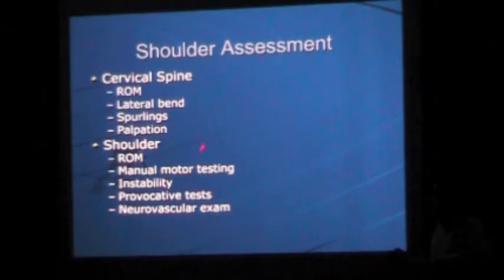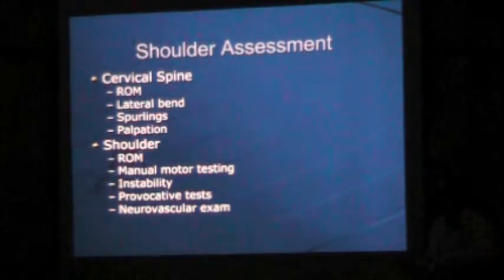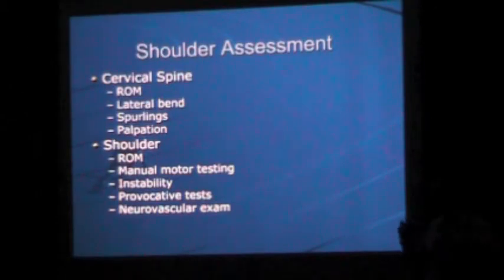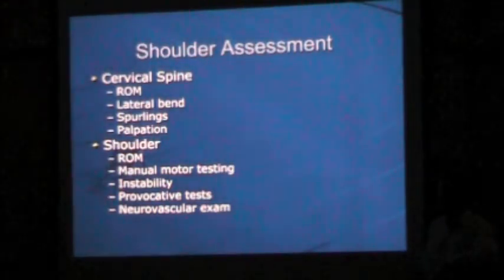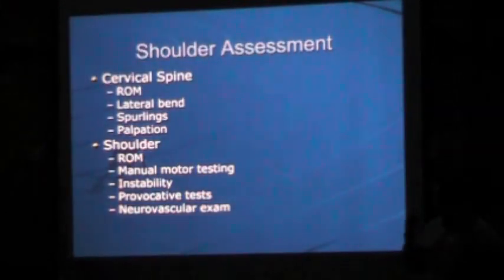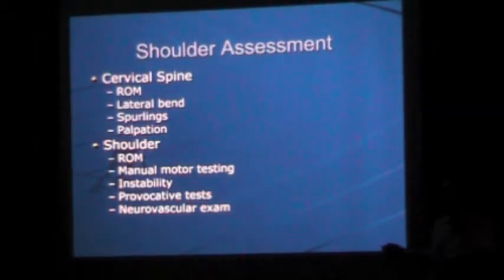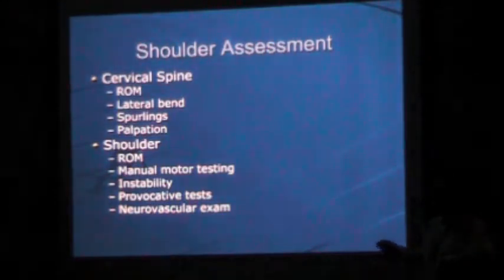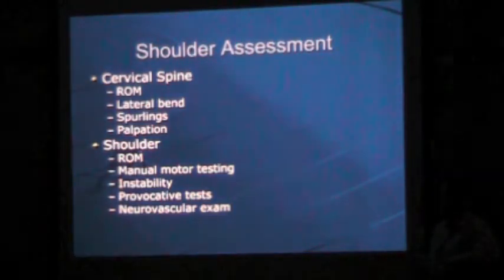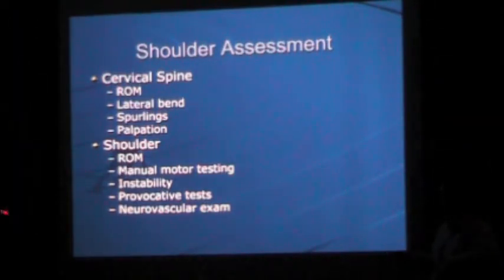The first thing I do with every patient is a cervical spine evaluation to make sure I'm dealing with a true shoulder issue. Check range of motion, lateral bend, and do a Spurling test — apply direct pressure down the head and neck and assess for paresthesias or numbness in the arms. Palpate the neck for paraspinal spasm and tenderness along the facets or spinous processes. Once I've ruled out a cervical source, I move on to the shoulder.